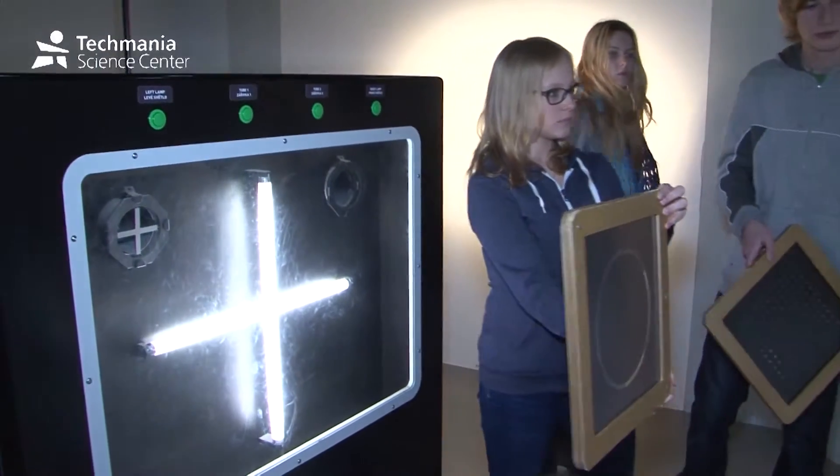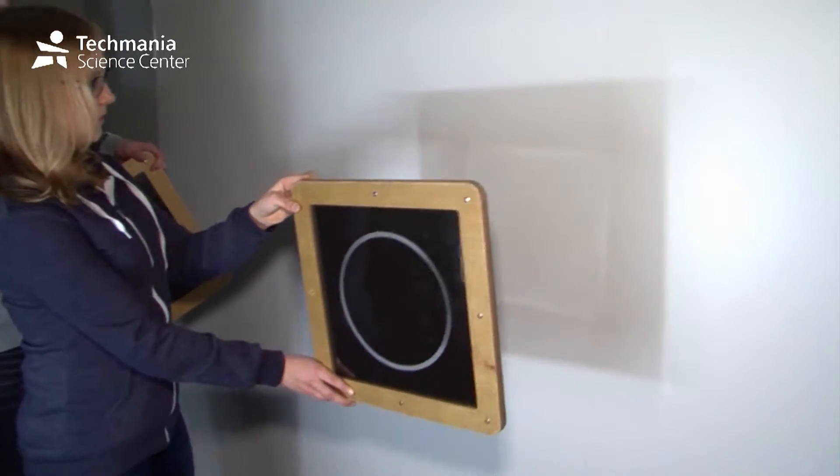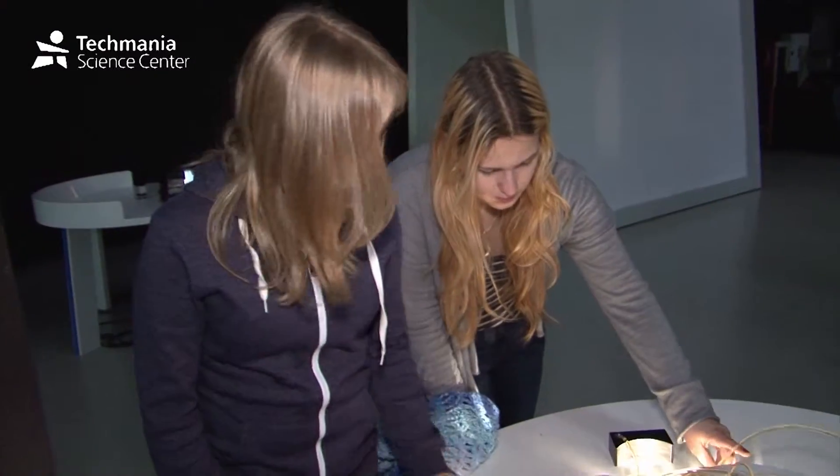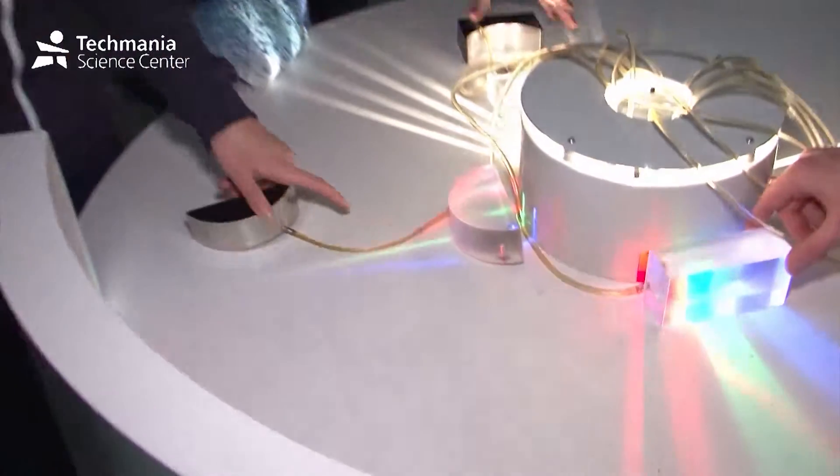You can play magic with shadows and turn a circle into a square, or make a grid out of dots. You will play with light refraction and dispersion.